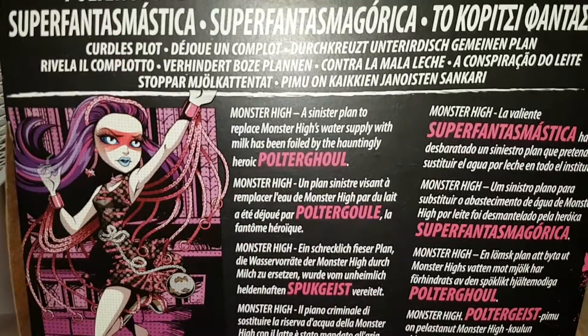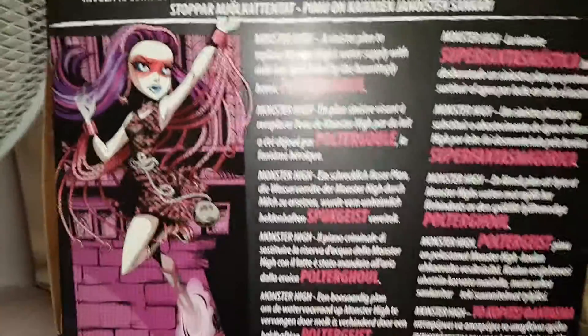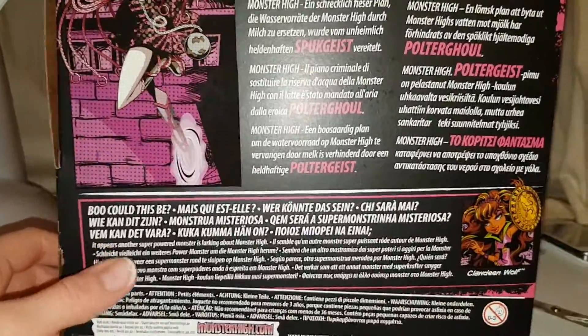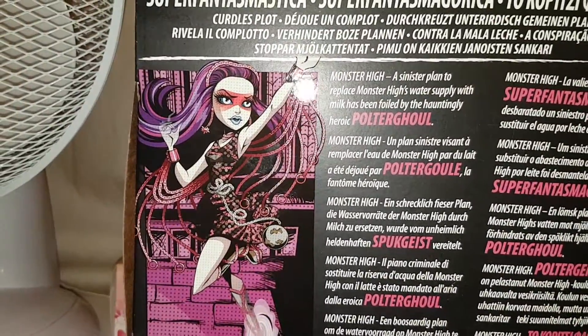Monster High's sinister plan to replace Monster High's water supply with milk has been foiled by the hauntingly heroic Poltergall. That's all it says — the rest is in other languages. Who could this be? And then there's Claudine Morph, the last one we reviewed. So yeah, there she is on the back — the cool illustration of her. I love these boxes as well.